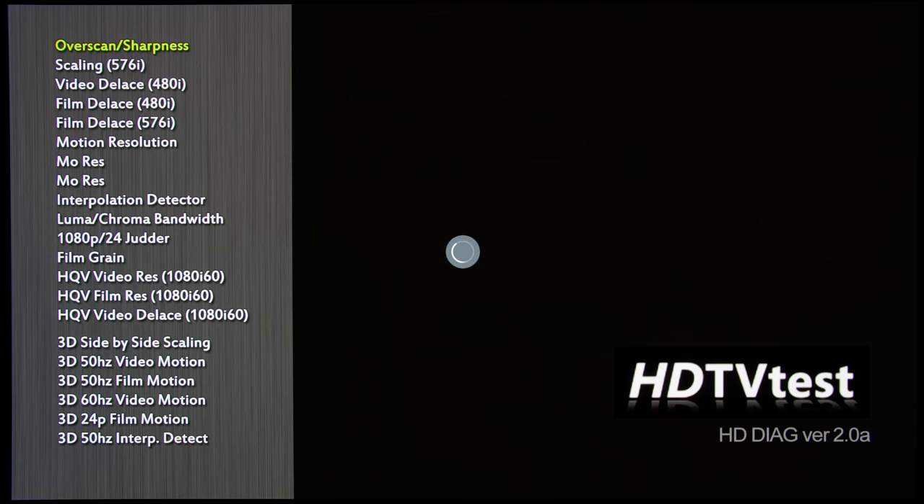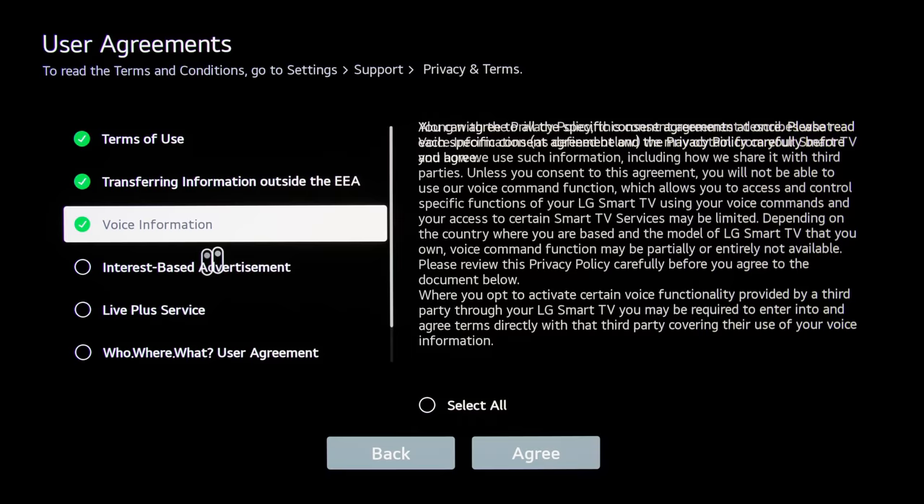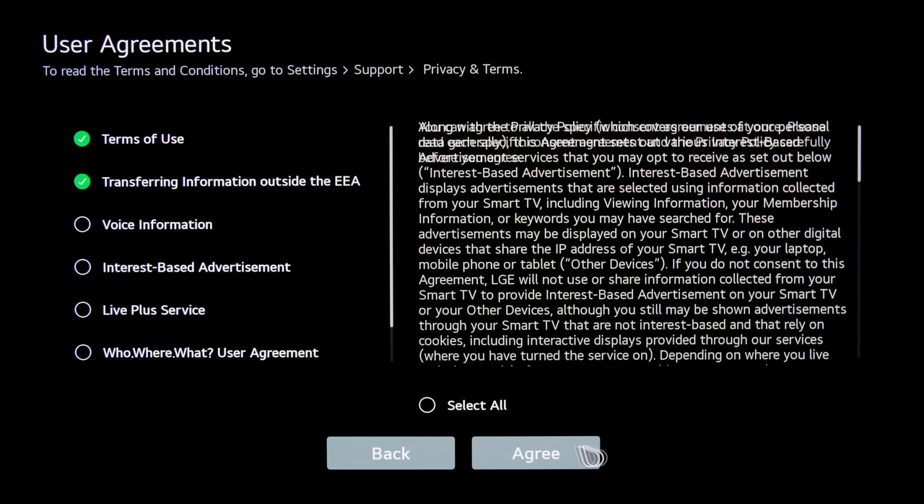Another way is to use your remote control and summon the user menu on your television. Click on Support, then go into Privacy and Terms. Click on User Agreements. Uncheck one of the items — let's say Voice Information — just remember to check it back later on. Click on Yes, and your television will be forced into a hard restart. The key is seeing the WebOS logo on screen, indicating that the TV has restarted from cold. And don't worry, all your calibration and settings will still be intact after this.